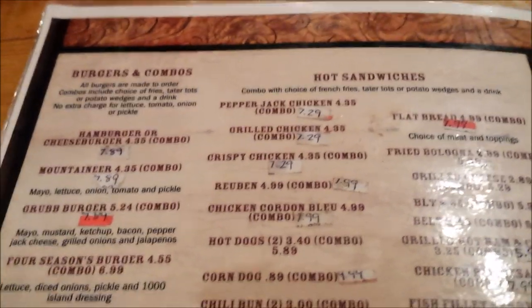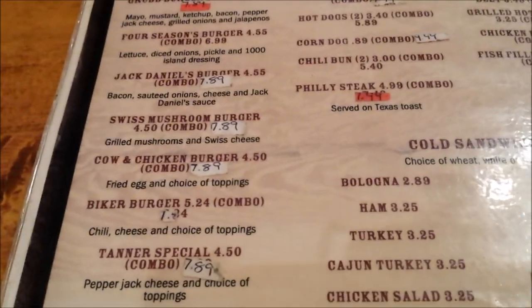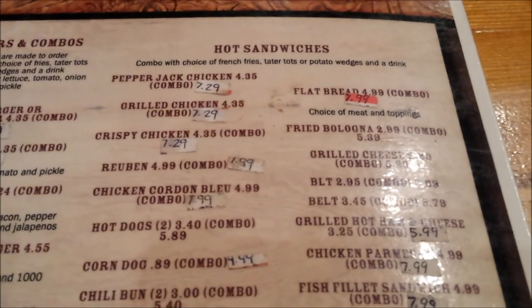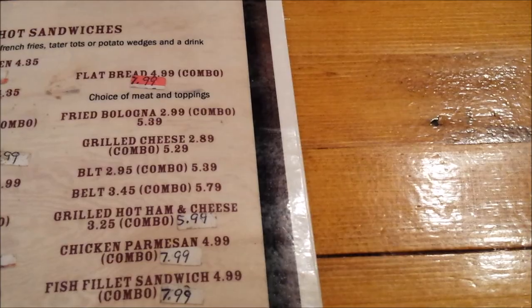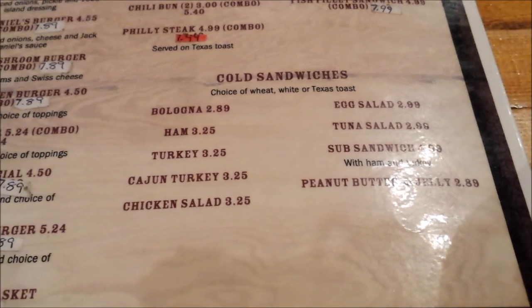You have burgers and combos. I'll just kind of go down through and show you that by picture. You can actually get some cold sandwiches as well. Hot sandwiches with different varieties — fried bologna and grilled cheese combo, BLTs, grilled hot ham and cheese. And you've got your cold sandwiches too: egg salad, tuna salad, and even peanut butter and jelly guys.